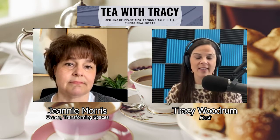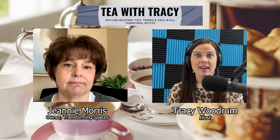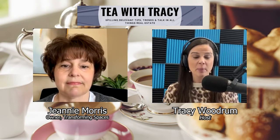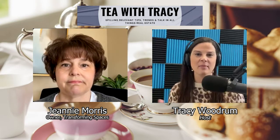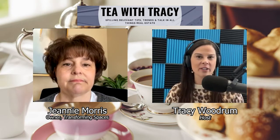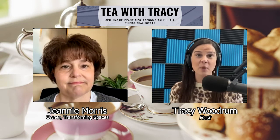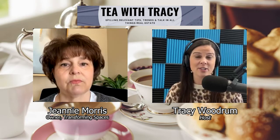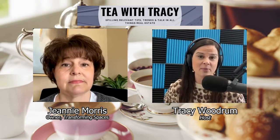I can speak to the fact that there is definitely a difference in a home that is staged versus not staged. Especially for those clients who maybe don't have a knack for depersonalizing and really making the home shine in its best light — that is where hiring a professional can definitely make a difference. We see homes sell quicker and typically for a higher price point when staged. That's been my experience, and I believe there are statistics that show that as well.